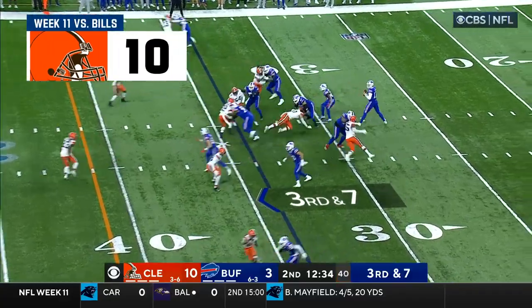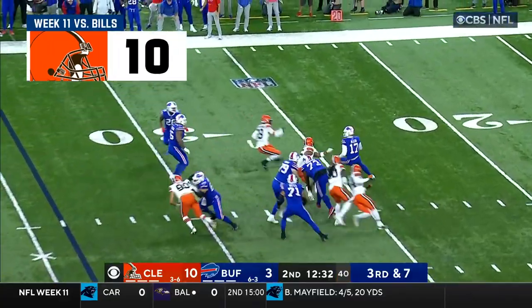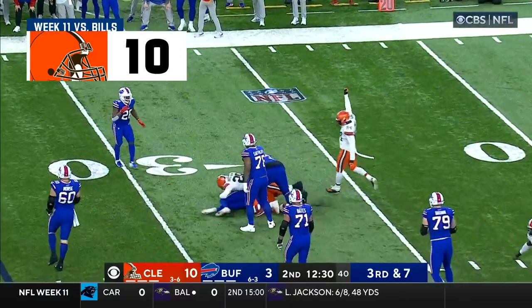Singletary in at running back. Garrett is coming. Allen in trouble. Allen goes down!